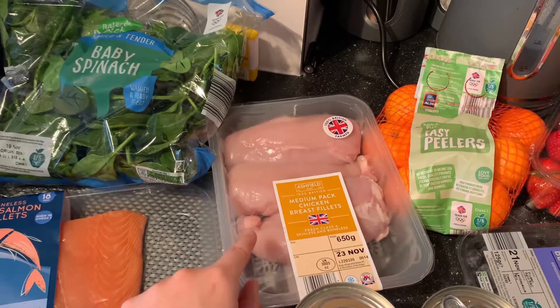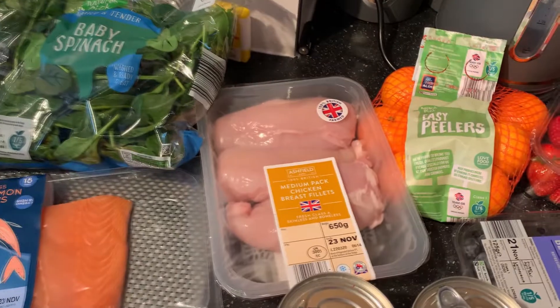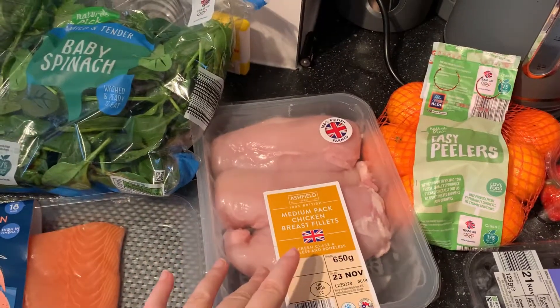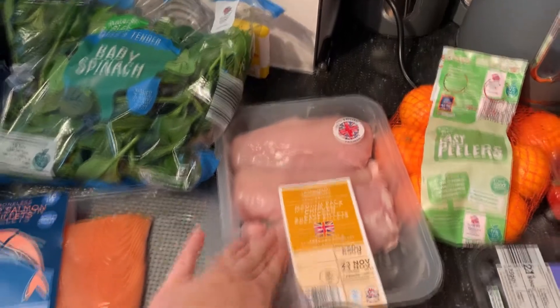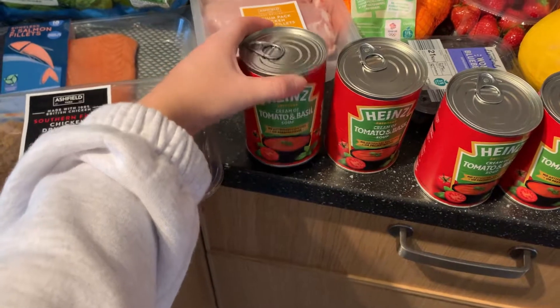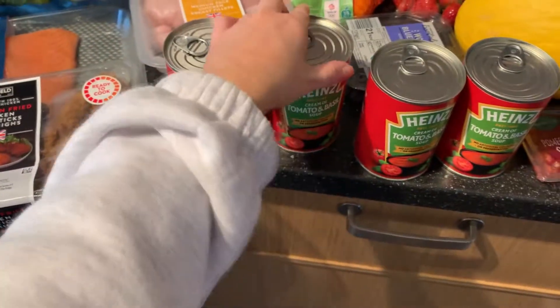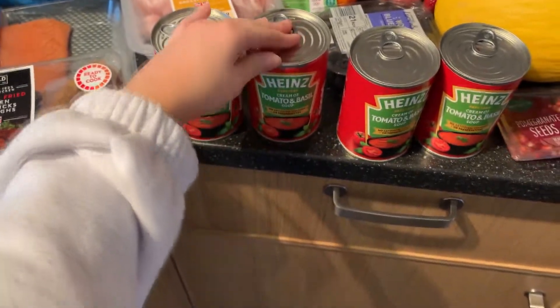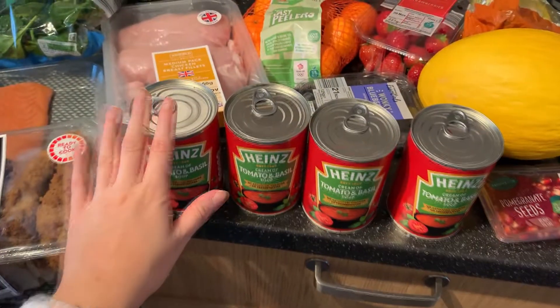I then have some chicken - if you guys watched my previous video you'll see that I made a meal containing chicken, cream cheese, and pesto, so that's what I'll be making with that. I then stocked up on some soup. This one is really nice - it's the tomato and basil. I got these from B&M, you can also get them from Asda. I stocked up on these as it's very cold outside at the moment.